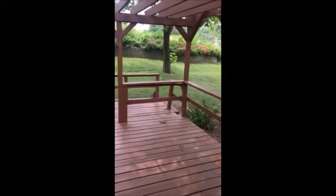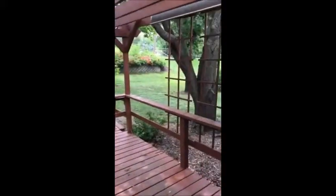And then we go out to this lovely deck with pergola and a pretty landscaped backyard.